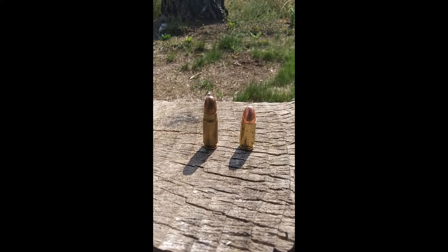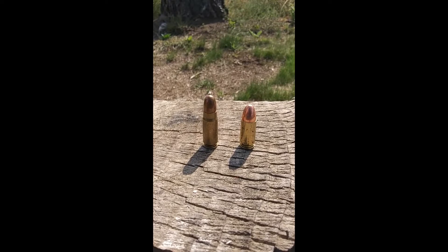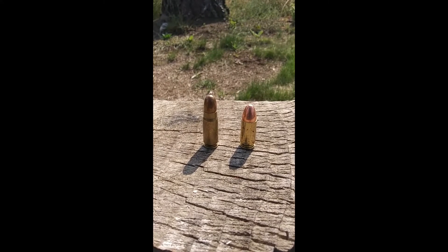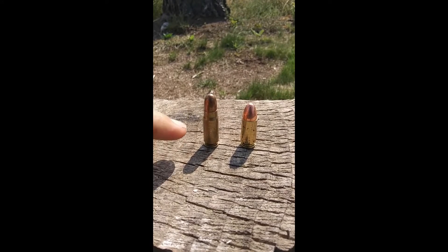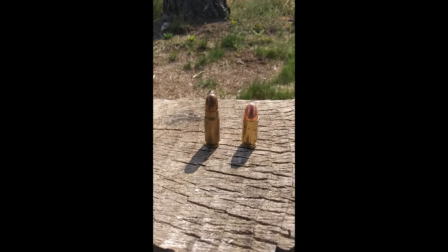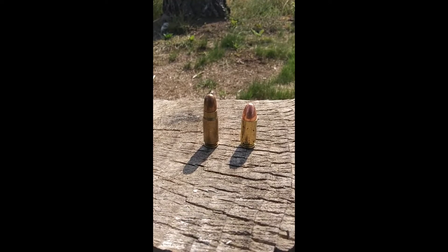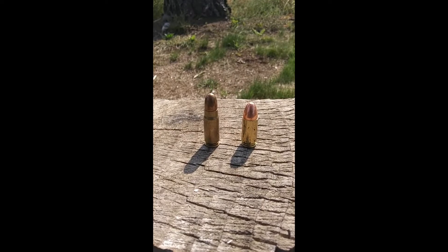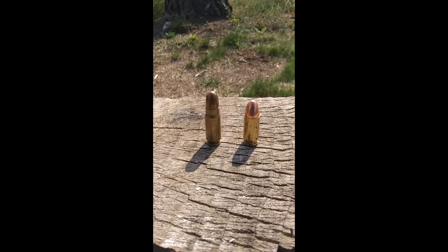Measured in the metric system, the 7.63x25 has a case length of 25 millimeters, a bullet diameter of 7.86 millimeters, and an overall length of nearly 35 millimeters. The only grain weights I know it's available in are between 85 and 88 grain, traveling from 1,425 to 1,509 feet per second, and the only variation I know of is full metal jacket.